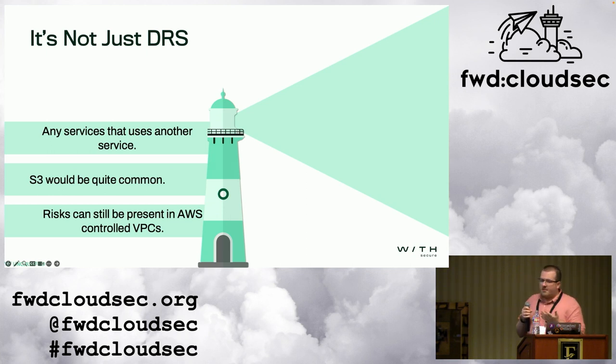Many AWS services make use of other services. It's important to note the distinction between whether something is deployed in a customer VPC or an AWS VPC — this changes the risk and whose responsibility it is. DRS was an example where it's the customer's job to mitigate the risks. S3 is another common example: if you create a CloudTrail through the console, it automatically creates an S3 bucket for you. Did you look at the actual bucket policy? Did you look at the bucket ACLs? Although AWS may make them secure to some degree, are they acceptable for your organization? Anything that spins up another service — give it a good prod. These risks can still be present in AWS VPCs, but if the service is deployed within an AWS VPC, it's their responsibility to secure, not yours.